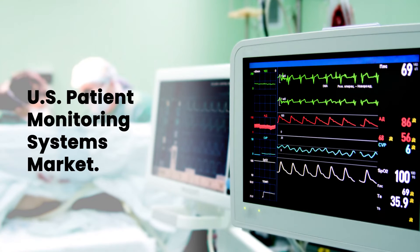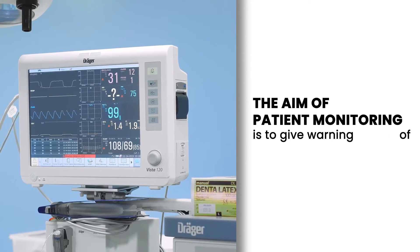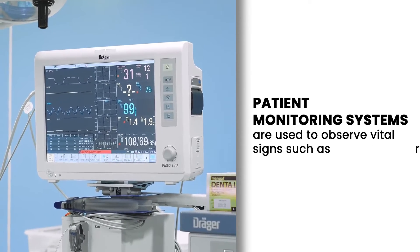In this video, we have come up with insights on the U.S. patient monitoring systems market. Let's explore it. The aim of patient monitoring is to give warning of early or dangerous deterioration of health.